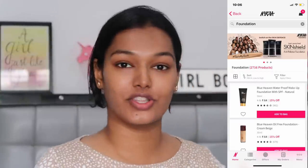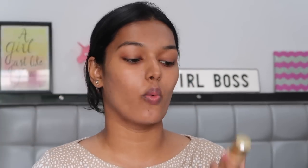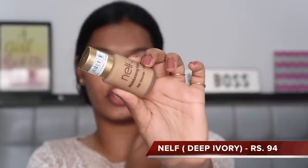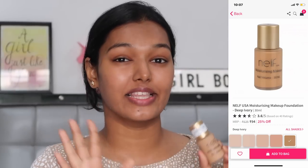For the next step, foundation. I was really scared for this one. The cheapest foundation on Nykaa is the Blue Heaven Waterproof Makeup Foundation — a whopping 64 rupees. But there were only two shades in all of Blue Heaven foundations. The next cheapest was the Nelf Moisturizing Makeup at 94 rupees, which had four to six shades. I picked up the darkest shade, even though it looks a little lighter for me — but it's much closer than the Blue Heaven would be.